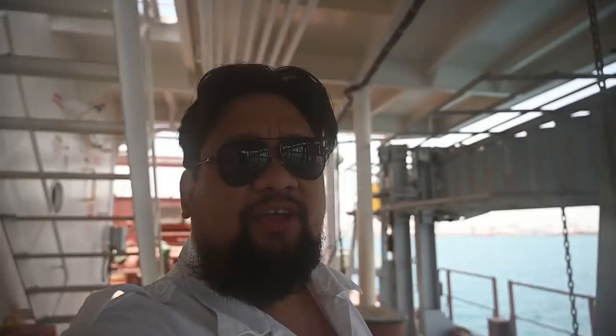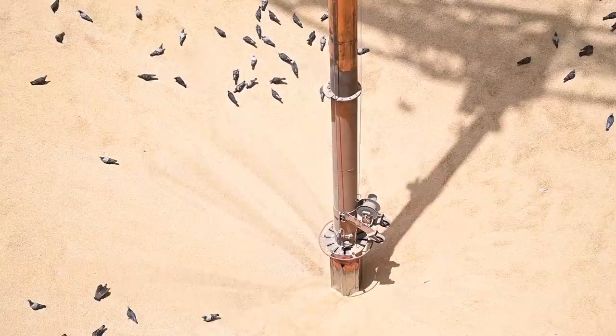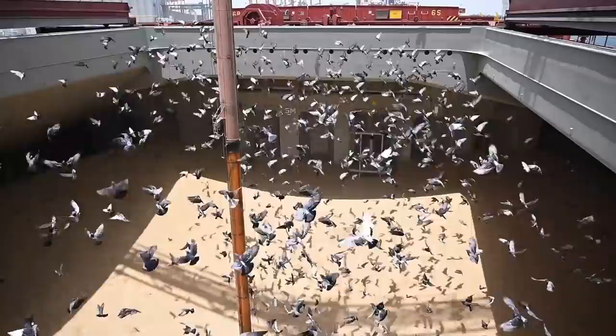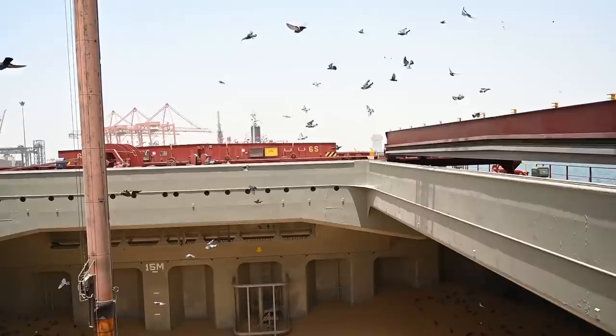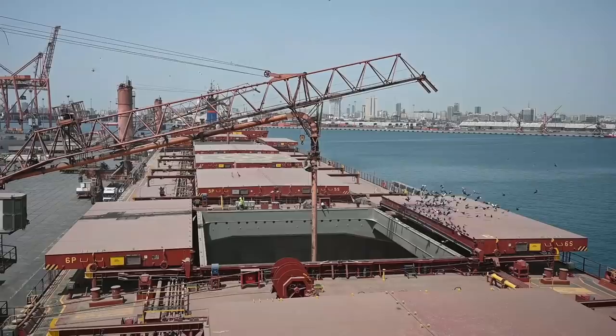And speaking of food, apparently there's a feeding frenzy happening here on deck. Let's take a look. Apparently in this port, the birds have gotten used to this area as their feeding ground. A massive flock of pigeons swarms into the cargo holds every day at around lunchtime, happily gorging themselves on the free food. I was curious to see how many of them are on board, so I called the watchman and asked him to make the birds fly.